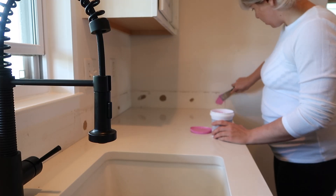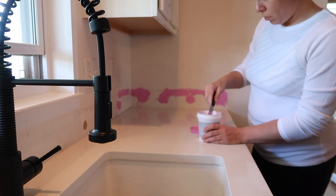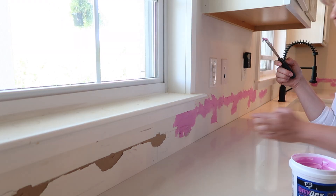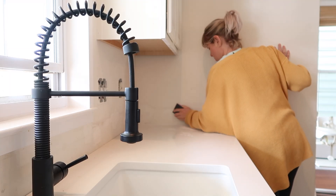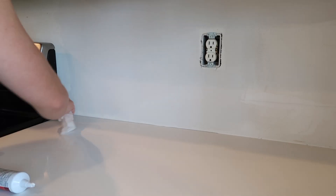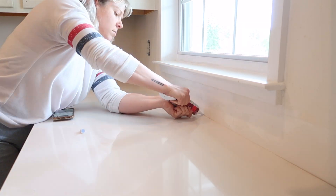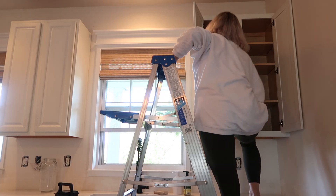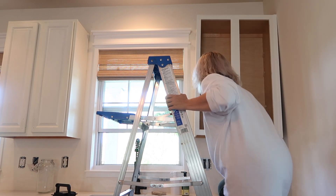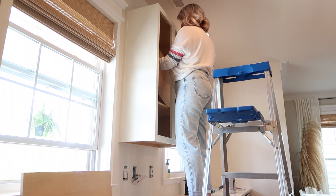The old countertops had a splash guard, and I wasn't sure if I was going to tile or just paint. Before doing anything, I went ahead and repaired the wall and drywall where the old splash guard was. Between the countertops and the wall, I caulked so it would be nice and sealed. After much debate, I decided to remove two of the floating standalone cabinets and replace them with floating shelves. Instead of doing a tile backsplash, I decided to simply paint all of the walls behind the countertops.